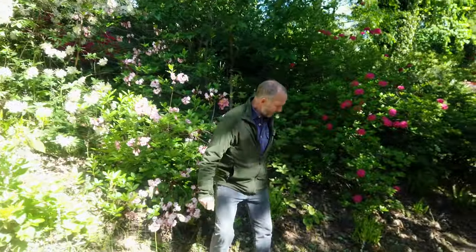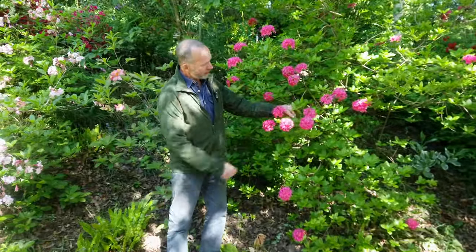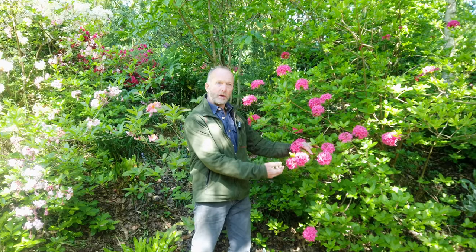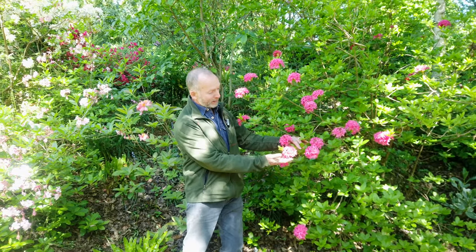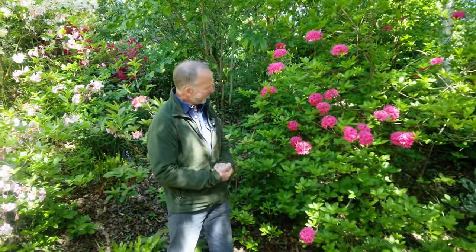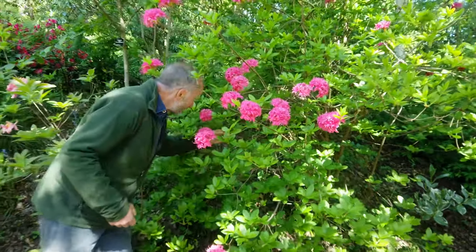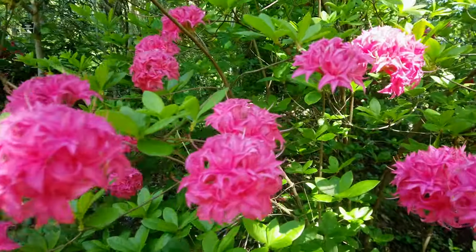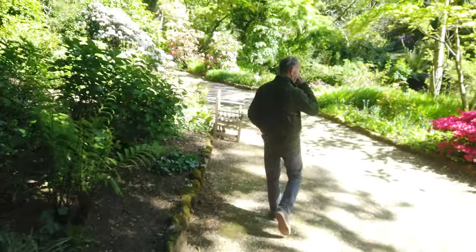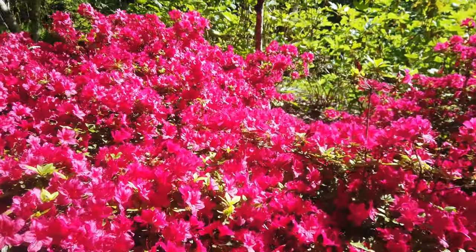Another group of plants are the Knap Hill azaleas — and they really are stunning colours. Knap Hill is in Surrey, where the famous Waterers nursery back in the 19th century started propagating these fantastic azaleas. There were whole ranges of crossbred colours — various shades of pinks, oranges, and yellows. This one here is called Homebush — I love the way the sun reflects off this area.